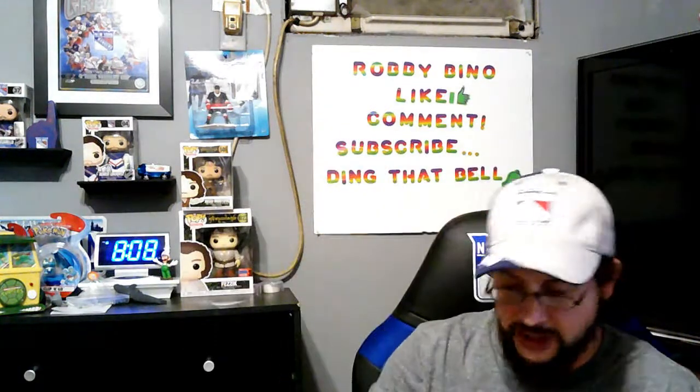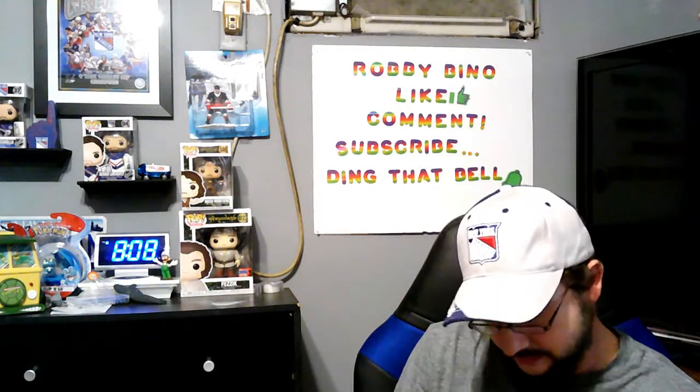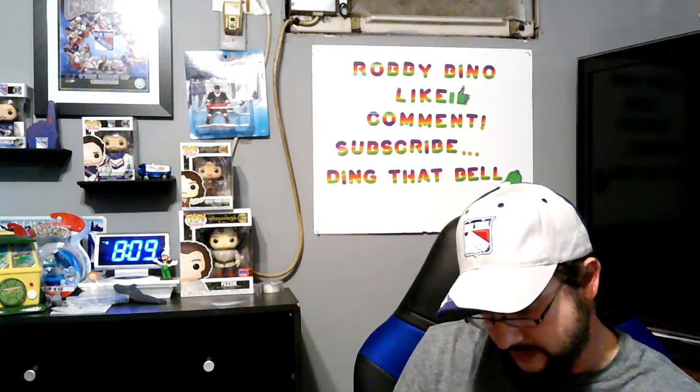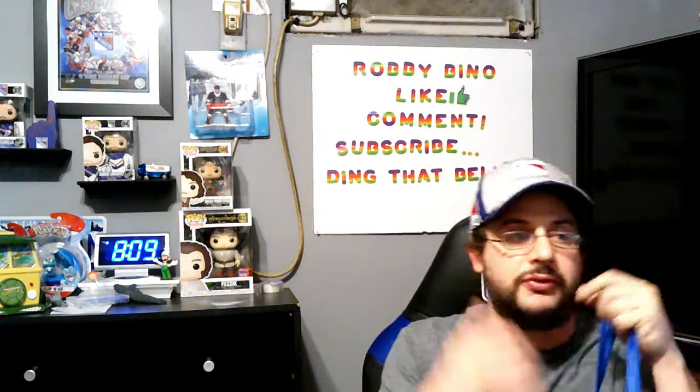I also picked up some Dude Wipes. Basically they're facial wipes — just keeps yourself clean. Facial wipes and everything else.